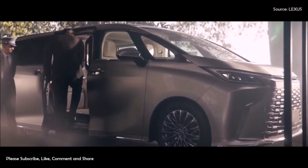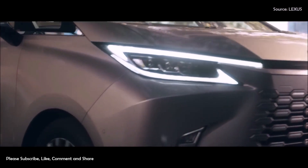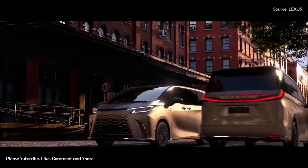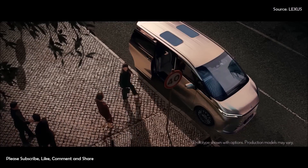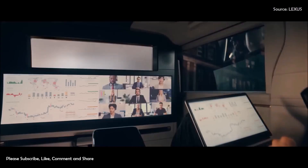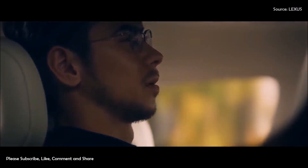At Auto Shanghai 2023, Lexus celebrated the world premiere of the all-new Lexus LM. Beginning with the key luxury multi-purpose vehicle, MPV, market of China, the second generation LM will be launched in over 60 countries worldwide, including for the first time in Europe and Lexus's home market of Japan.